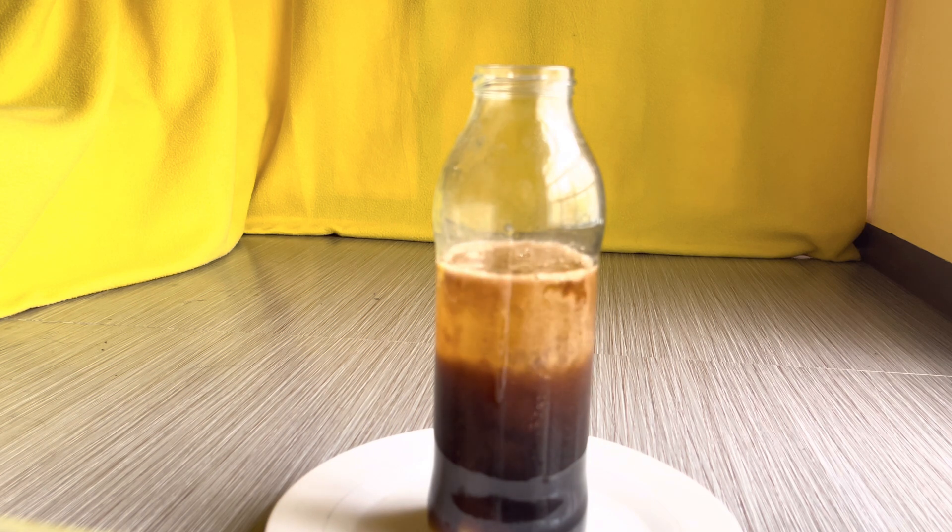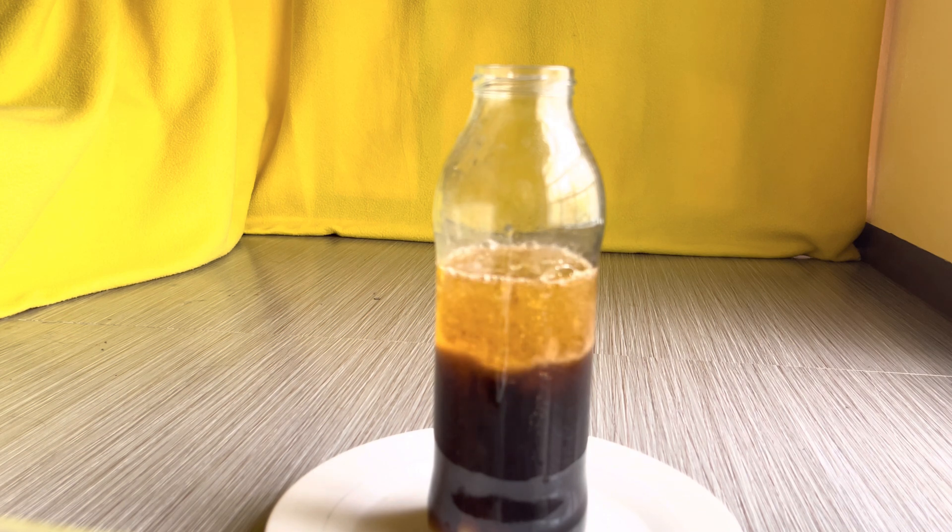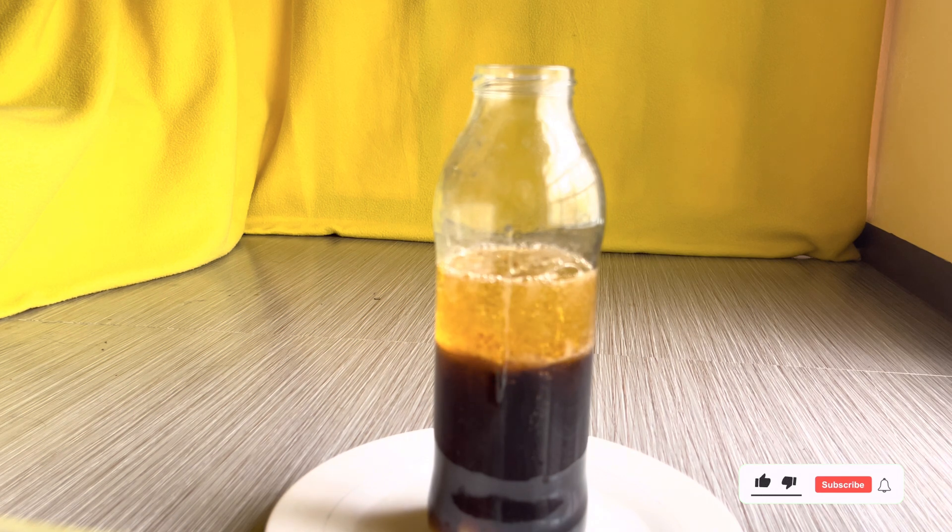A Coca-Cola and Mentos eruption, sometimes referred to as a soda geyser, occurs when Mentos mints and Coke react, resulting in the formation of carbon dioxide bubbles. Because cooking oil is less dense than Coke, it floats, preventing the liquid from overflowing into the bottle.